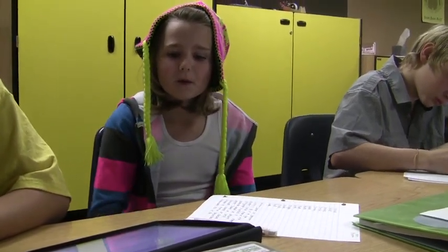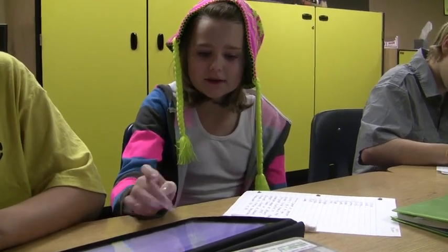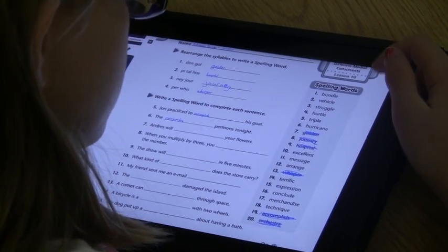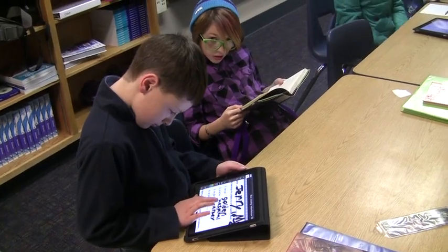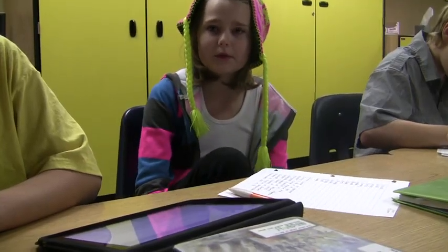I noticed you guys came in and started working without any directions — how'd you know to do that? Well, when we go on Mr. Mitchell's webpage it says assignments and it tells us what to do on the iPads. So he tells us to read that and then we can start working, and we have to be done by a certain time.